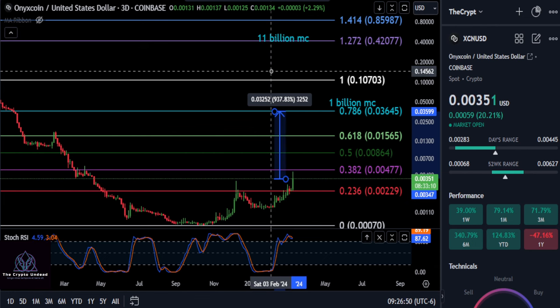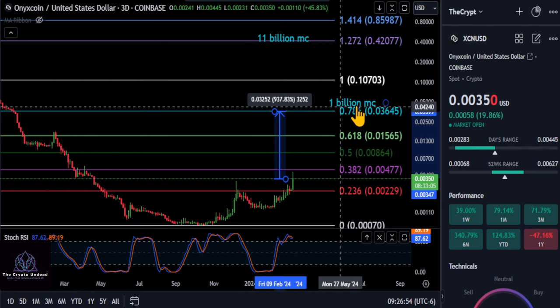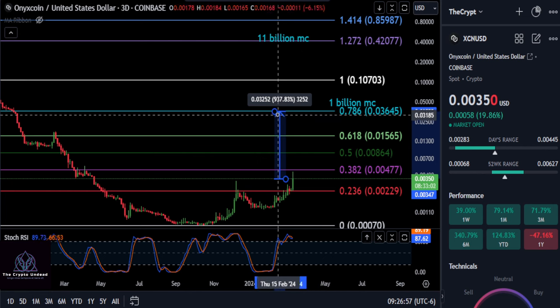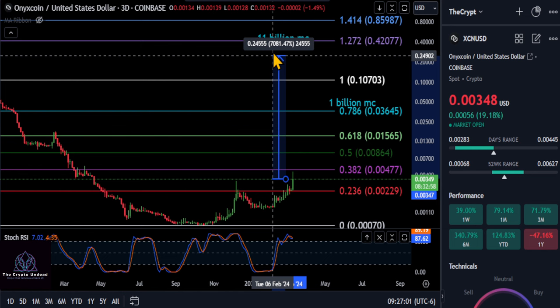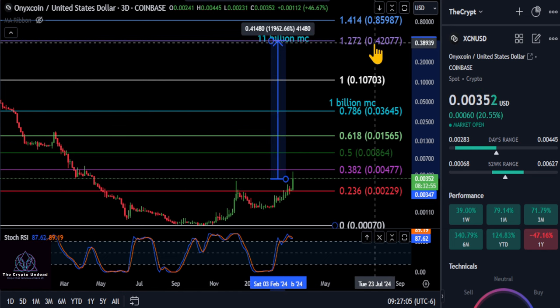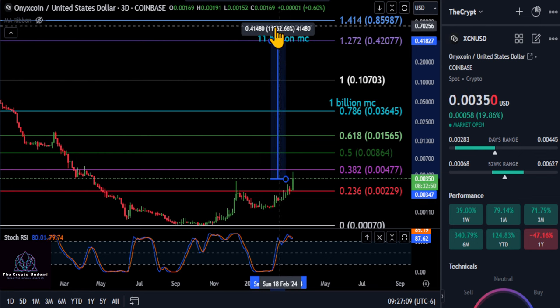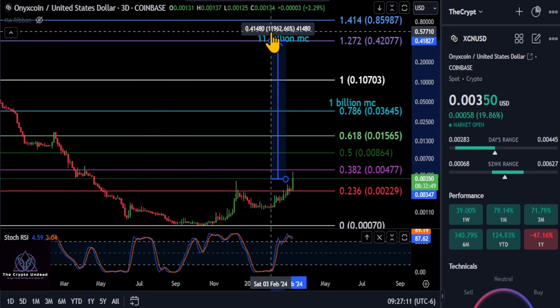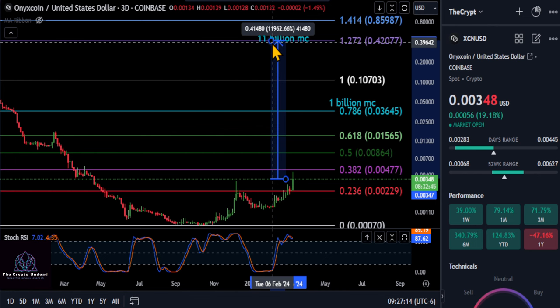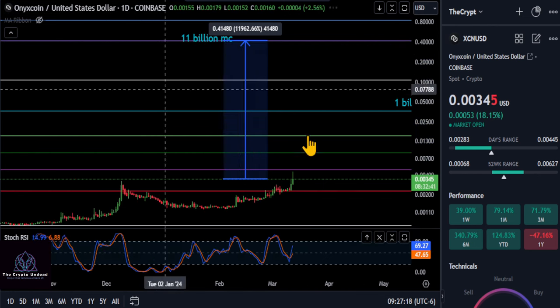Comment down below — do you think XCN can hit a billion dollar market cap, up to three and a half pennies, or do you think that is too small and it's more like an 11 billion dollar market cap, up to the 40–42 cent range? From where we are today that would give you a 100x on your return for XCN — not a bad investment in my opinion.